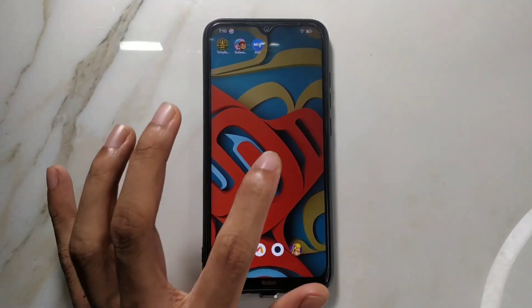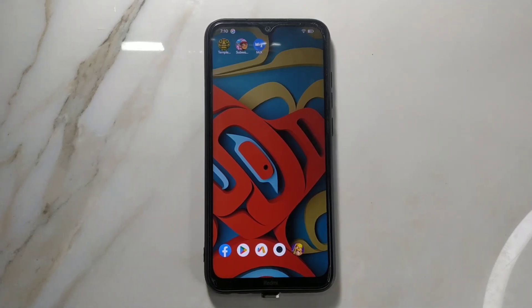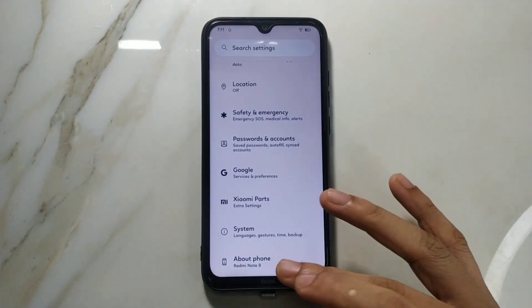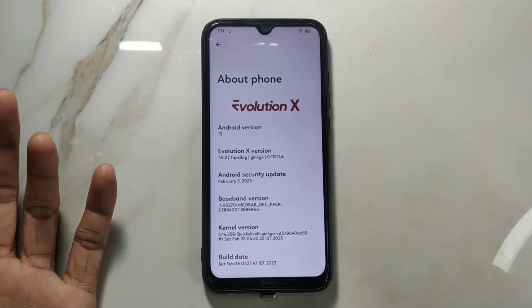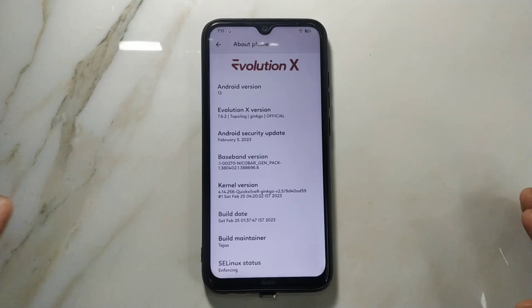Welcome back. In this video I'm going to review another ROM for the Redmi Note 8 — Evolution X ROM, based on Android 13. There's no Android 14 build yet, although a developer preview was already out. Maybe next month we'll have an Android 14 based ROM. The version is Evolution X Android 13 7.6 — the last version was 7.5 — and the security patch level is February 5, 2023.